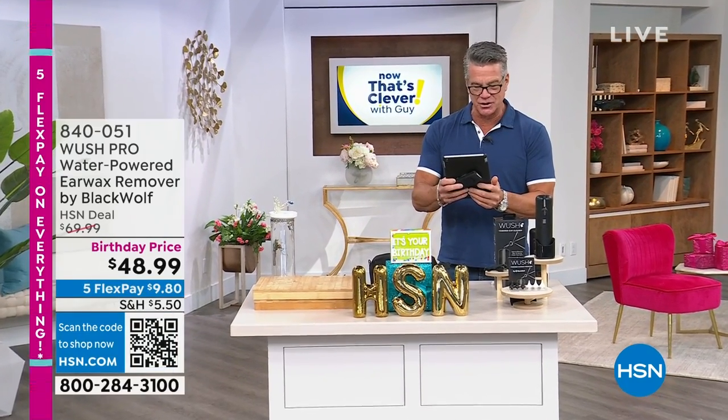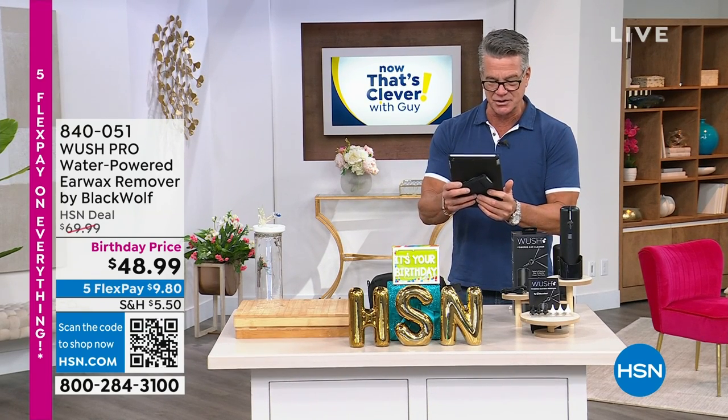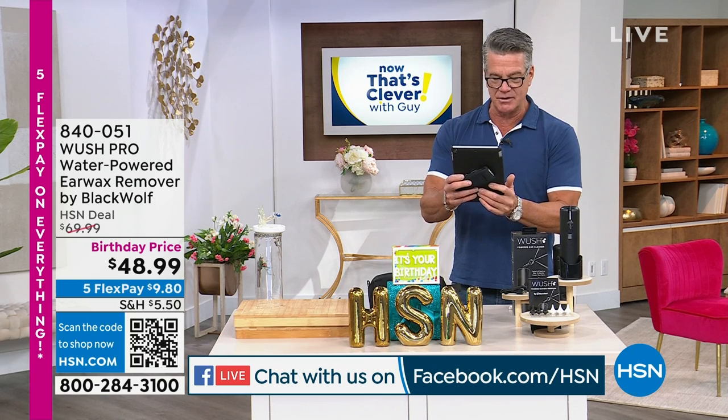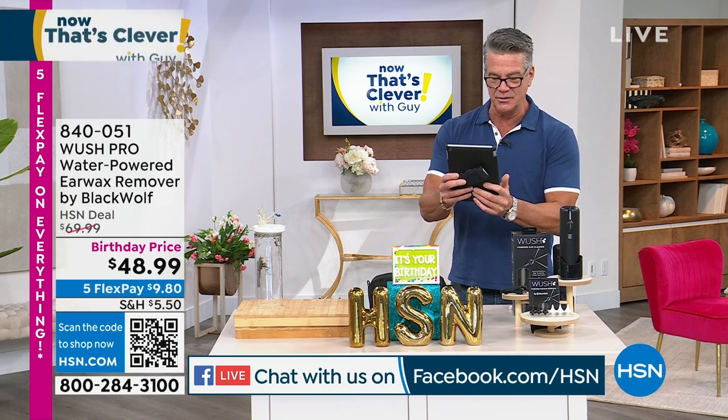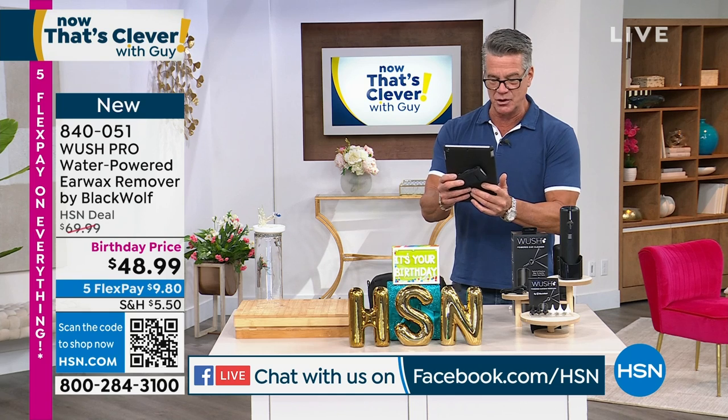We're streaming live on Facebook — hi Laura, Judy, Anita, Barbara, Martina, Mary, Marie, Felix, Kathy, Deanne, and Lillian! Love you guys, glad you're watching. We've got lots of really cool stuff coming up.